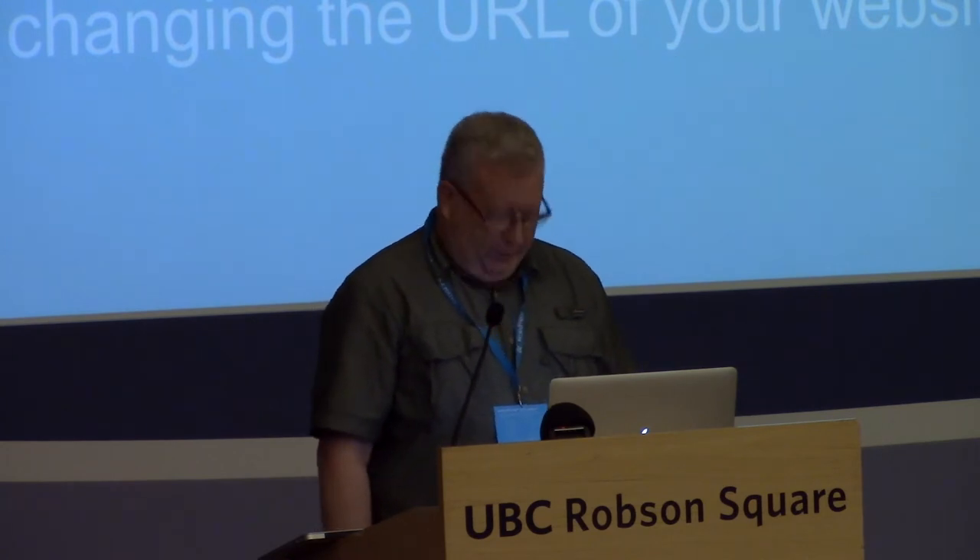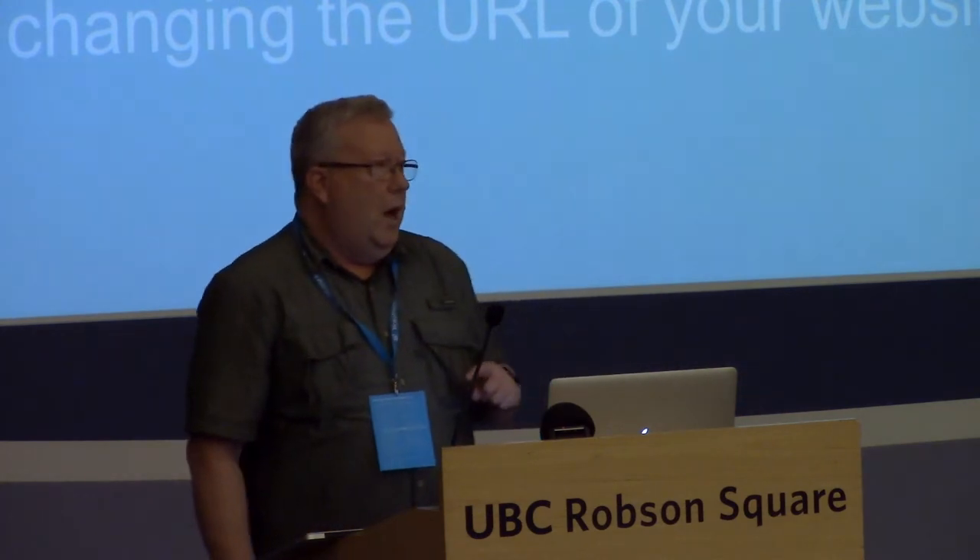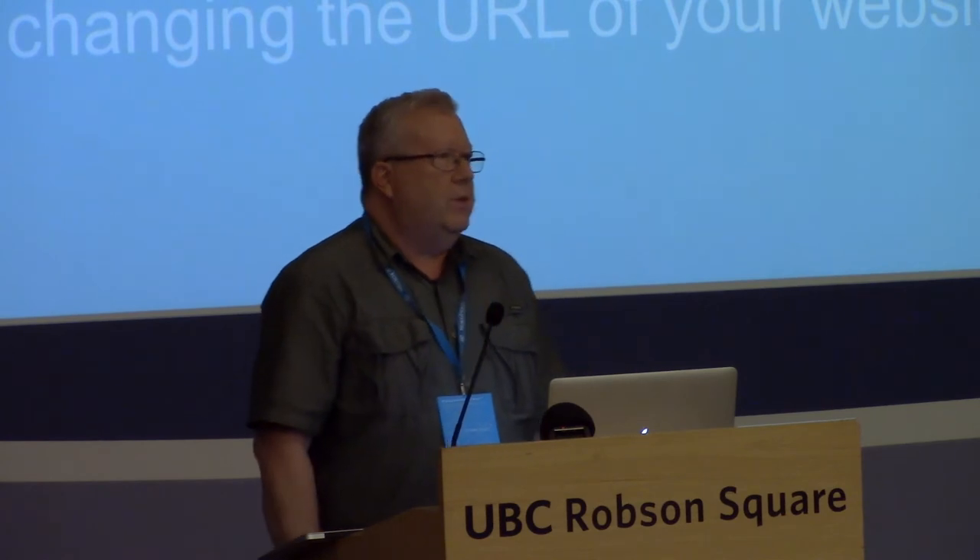Reasons for changing a URL — you're probably mostly aware of this, but just in case: cloning your site to set up a test site, moving the site you've just built to the production site, maybe moving from wordpress.com to your own site, or just changing the URL of your website in place because you've got a cooler URL.